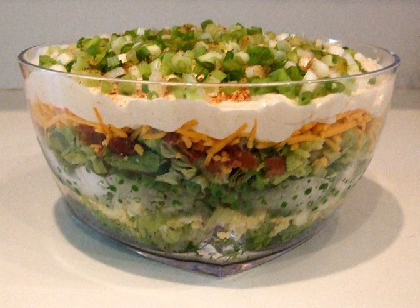Seven-layer salad is an American dish that includes a colorful combination of seven layers of ingredients: iceberg lettuce, tomatoes, cucumbers, onions, sweet peas, hard-boiled eggs, sharp cheddar cheese, and bacon pieces.